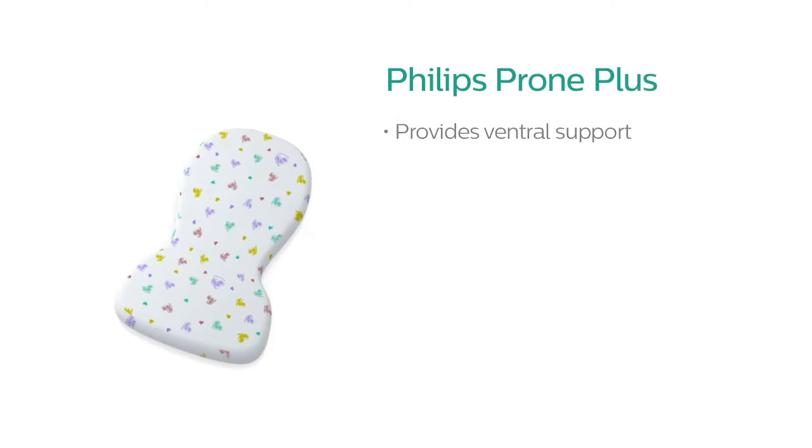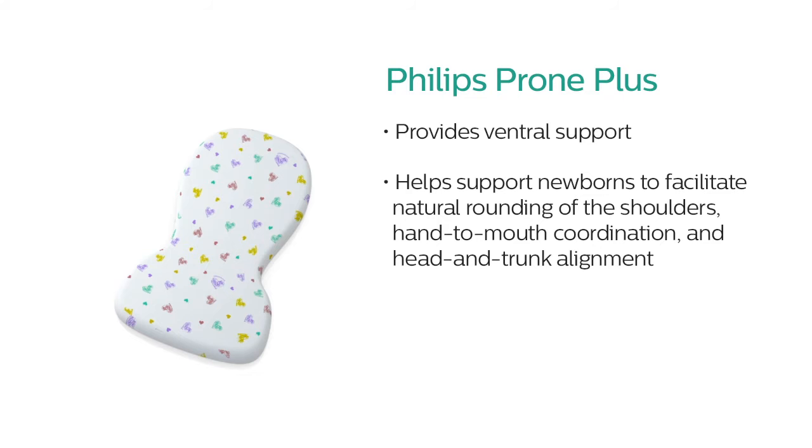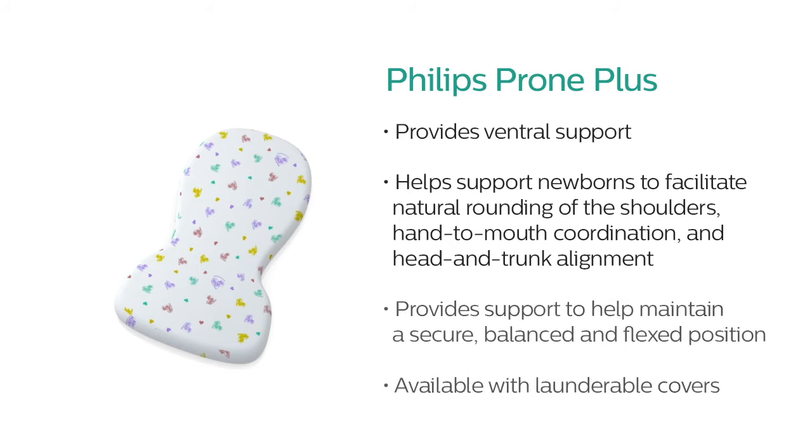The Prone Plus provides ventral support to infants with a comfortable, hourglass-shaped pad. It helps support newborns in the proper prone position by using gravity to facilitate natural rounding of the shoulders, hand-to-mouth coordination, and head and trunk alignment. It also provides standard and consistent prone support, while helping to maintain a secure, balanced, and flexed position.